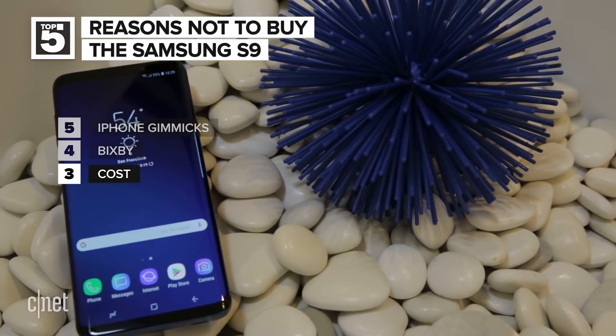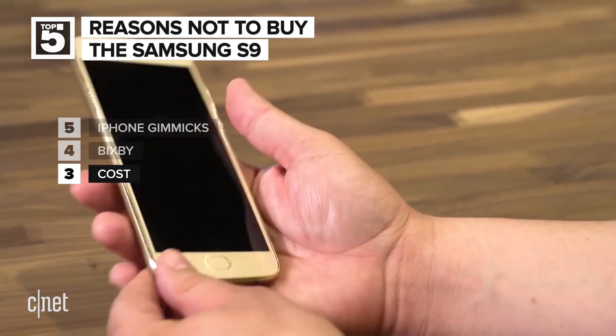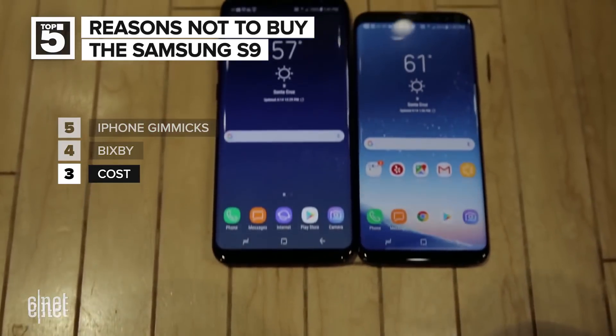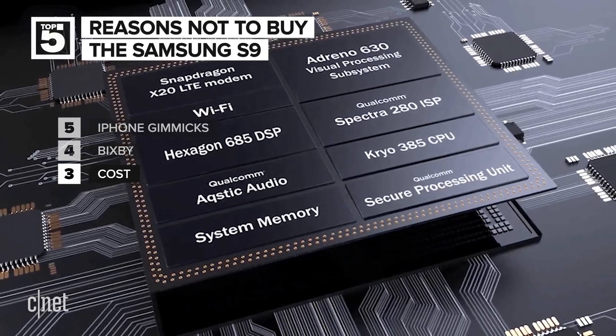At number three is the cost. The S9 will not be cheap. There are a number of high-end phones for people on a budget, like the OnePlus 5T for around $500, or the Motorola Moto G5 Plus for around $200. You could buy a bunch of G5s for the price of the S9. You will probably be able to find the Galaxy S8 at a discount at this point. However, none of those devices will have that new, ridiculously fast Snapdragon 845 processor, though.